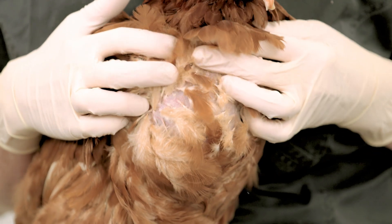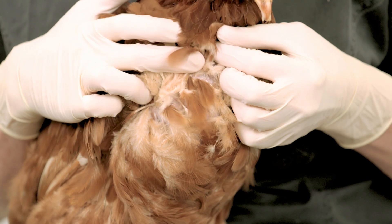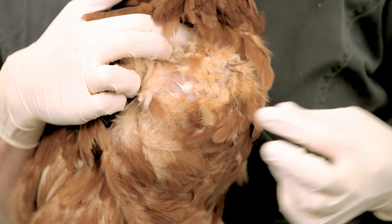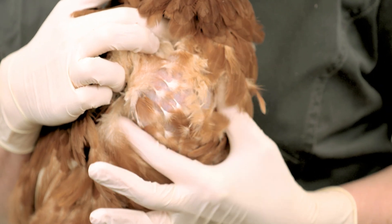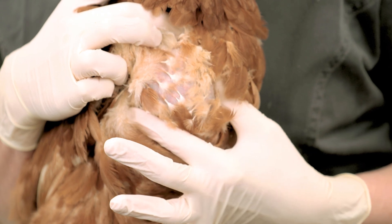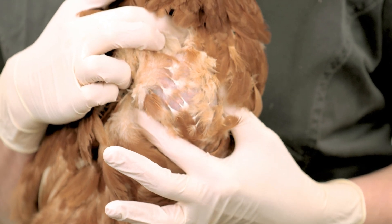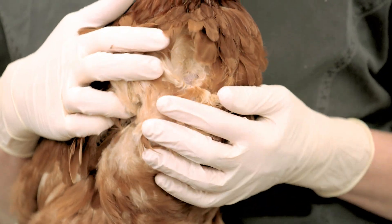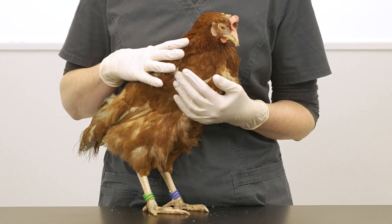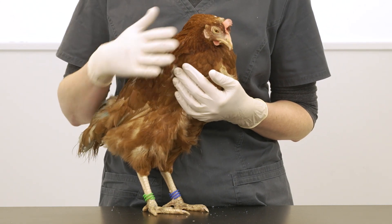The crop is easy to locate — it's at the front and the bottom of the neck and slightly to the right. You can see that this hen has a normal crop and it's located here. A healthy balanced diet is key to good crop health, and feed must be stored in a cool dry place and regularly replaced to preserve the vitamins and ensure the birds are given healthy fresh crumb, mash or pellets.